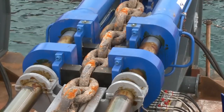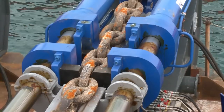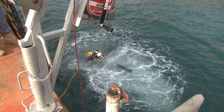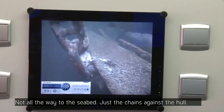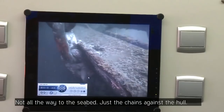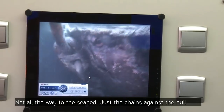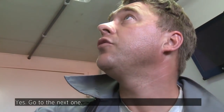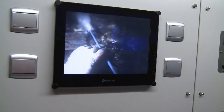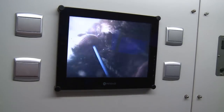When the chains are tight, the pullers are stopped to allow divers to check the wreck and the chains. Most are nicely in position and after some minor adjustments, the green light is given to continue pulling.